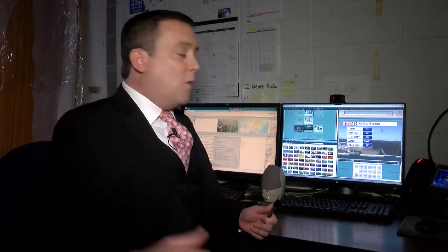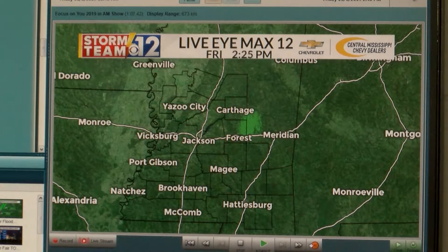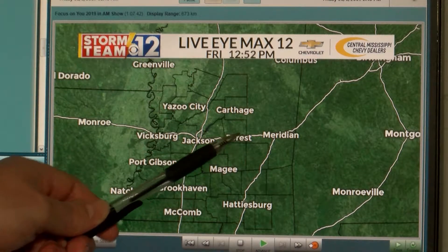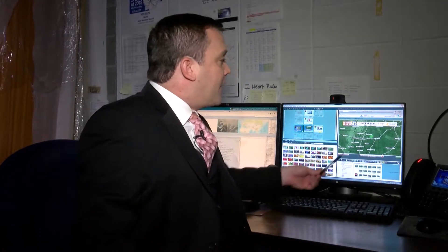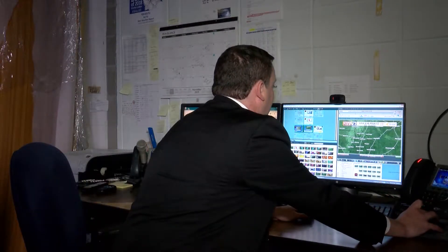This graphics system also gives us other tools to analyze the weather. For example, we have our Live Eye Max 12 radar, which shows us where there is rain or snow falling across the region. We also have a satellite capability that tells us where the cloud cover is. Of course, on this Friday the skies are nice and clear — there's no rain going on, so there's nothing showing up on the Live Eye Max 12 radar. This little bit of green here — that's just noise, it doesn't indicate any precipitation.